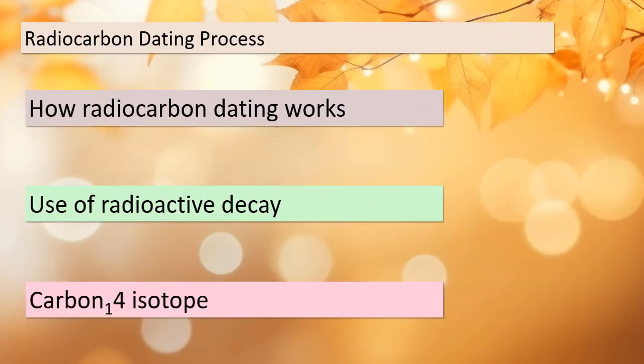Let's dive deeper into the mechanics of radiocarbon dating. This process relies on the principles of radioactive decay, specifically involving the carbon-14 isotope. We use the decay of carbon-14 to determine the age of organic materials. As carbon-14 decays over time, it provides us with a clock to measure how long ago the organic material was once alive. This is incredibly useful in dating ancient artifacts and understanding the chronology of human history.